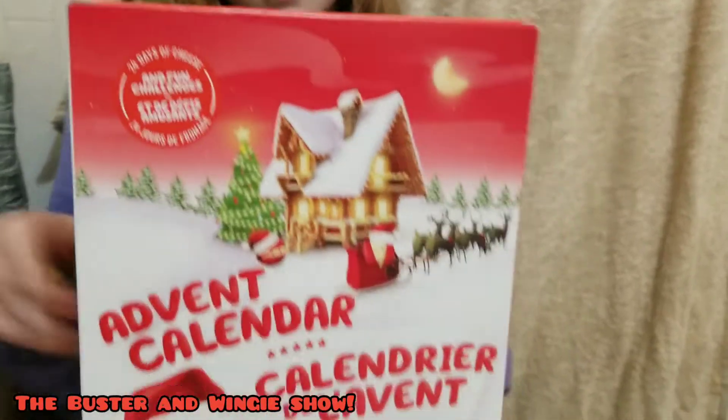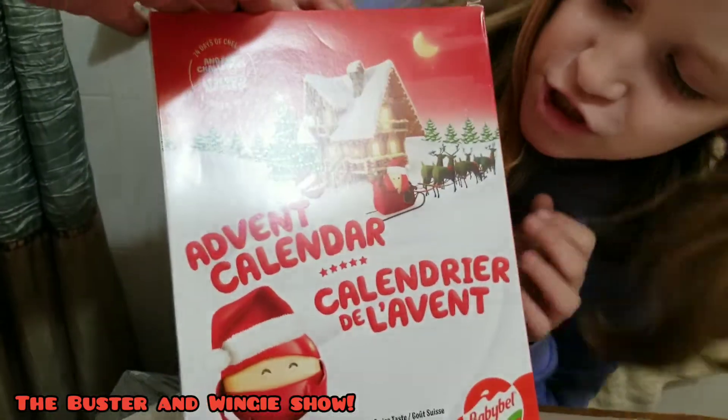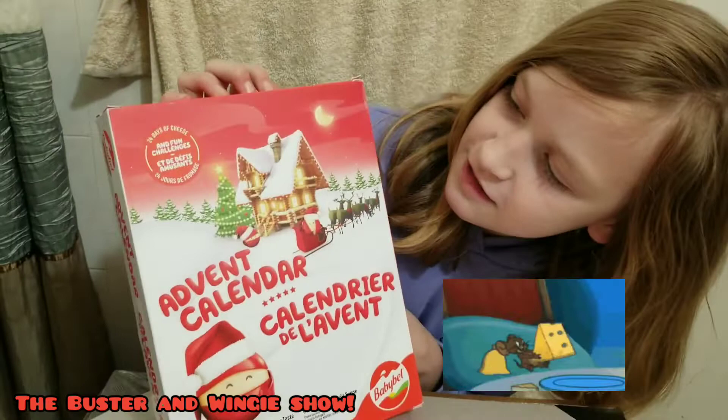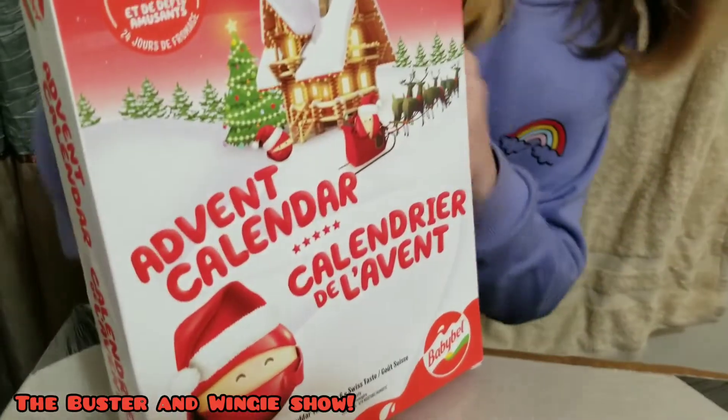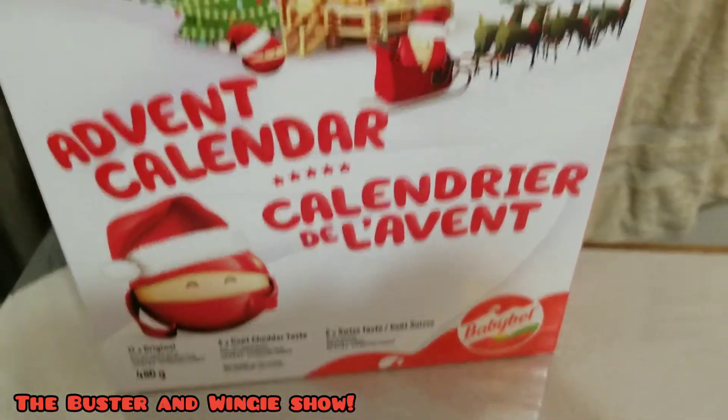Welcome to the Buster and Wingy Show, starring Wingy! And we have some cheese! This is a weird thing, I guess. This is a BabyBel advent calendar.